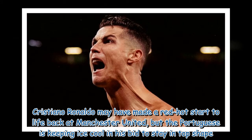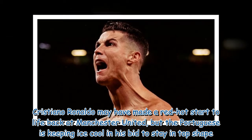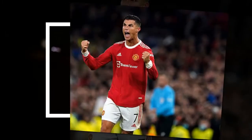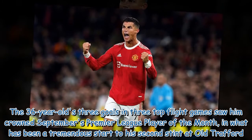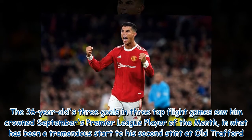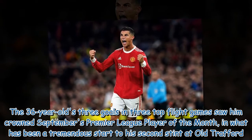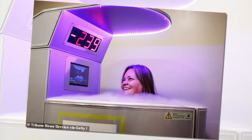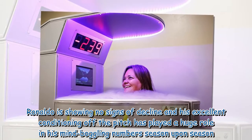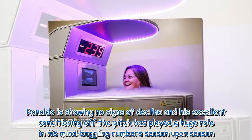Cristiano Ronaldo may have made a red-hot start to life back at Manchester United, but the Portuguese is keeping ice cool in his bid to stay in top shape. The 36-year-old's three goals in three top-flight games saw him crown September's Premier League Player of the Month, in what has been a tremendous start to his second stint at Old Trafford. Ronaldo is showing no signs of decline and his excellent conditioning off the pitch has played a huge role in his mind-boggling numbers season upon season.